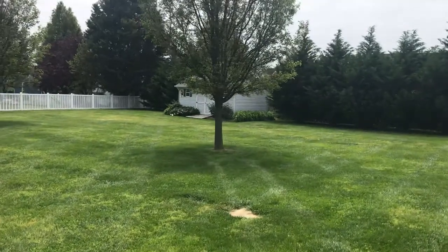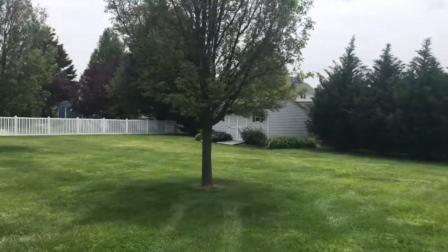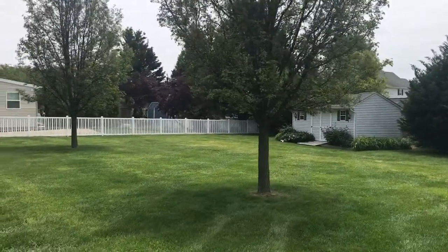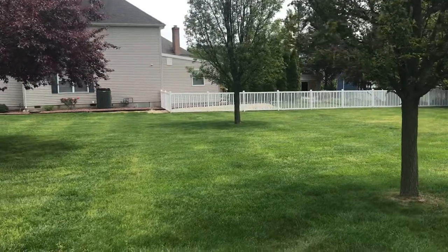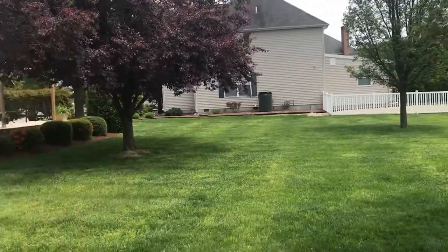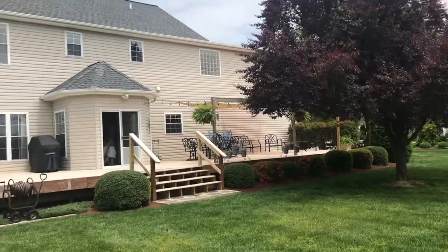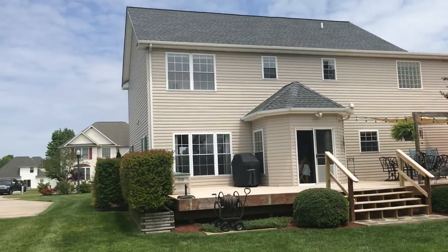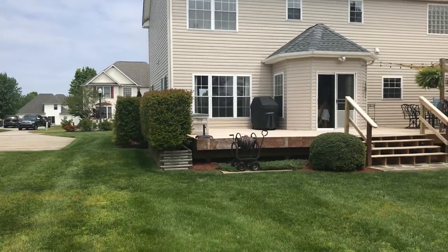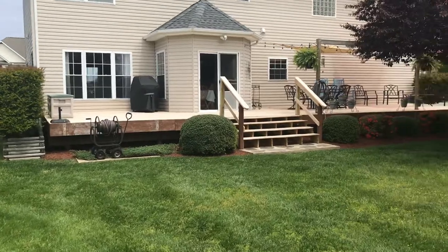There's a good-sized shed on the back of the property. Looks like all the neighbors take care of their properties very nicely. Nice plant boxes for those shrubs and bushes there.